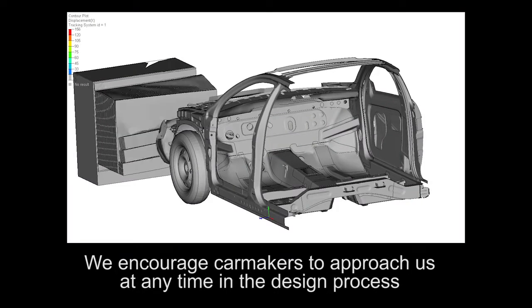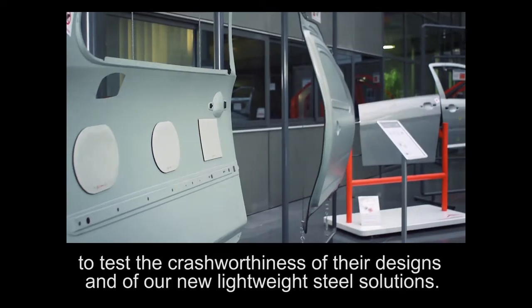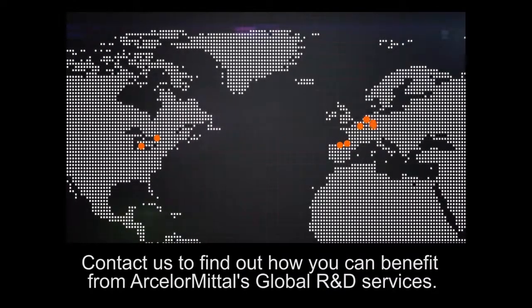We encourage car makers to approach us at any time in the design process to test the crash worthiness of their designs and of our new lightweight steel solutions. Contact us to find out how you can benefit from ArcelorMittal's global R&D services.